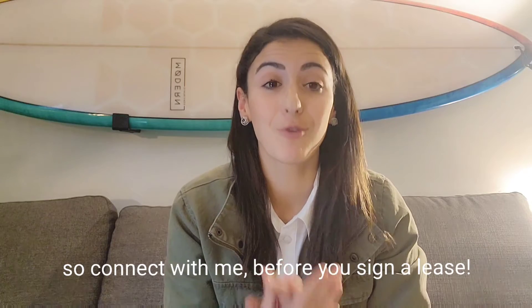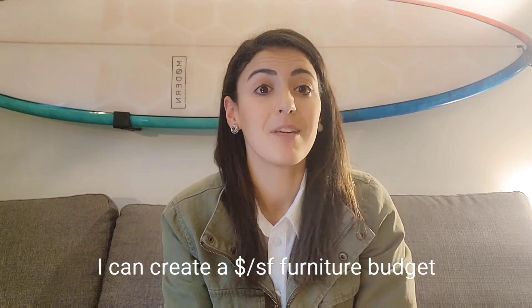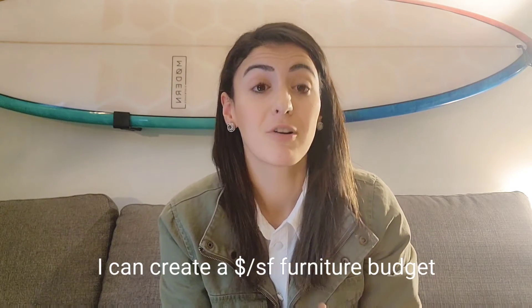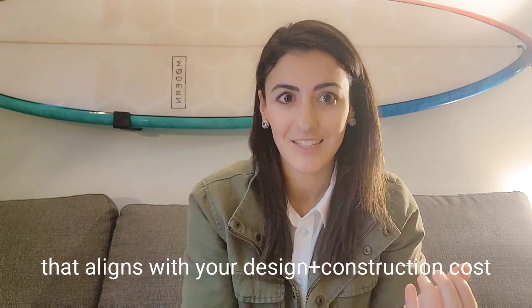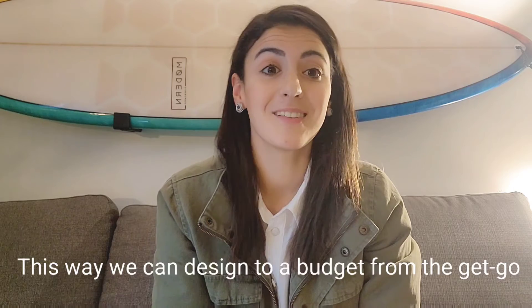Please engage me before you sign your lease. If you are a designer, engage me right after schematic design. At this point you have your preliminary drawings and you've just had your first round of cost estimates — this is the perfect time to show me your design vision and have me create a dollar per square foot budget for your furniture package that aligns nicely with your high-level cost estimate for construction.